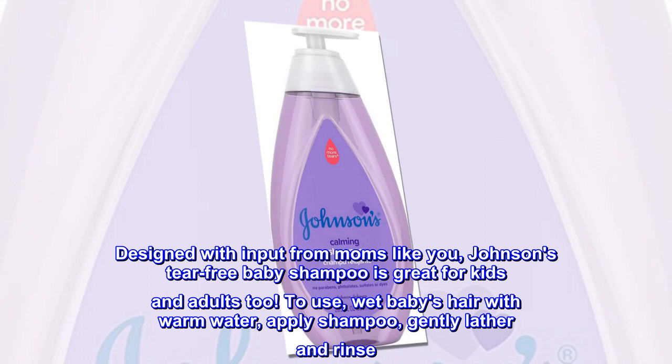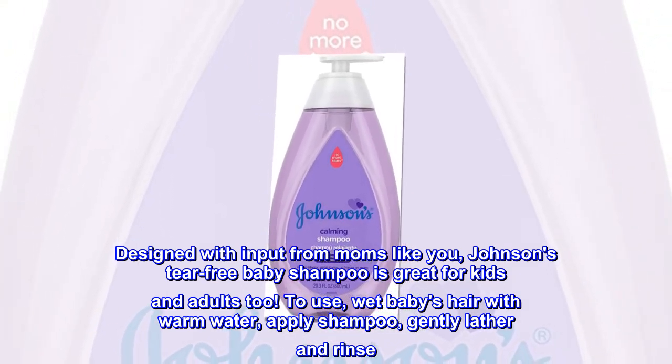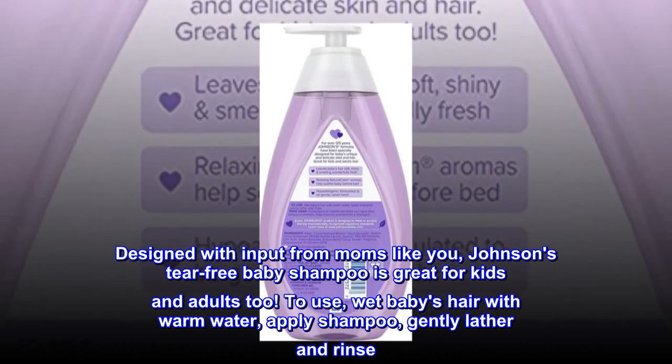Designed with input from moms like you, Johnson's tear-free baby shampoo is great for kids and adults too. To use, wet baby's hair with warm water, apply shampoo, gently lather and rinse.